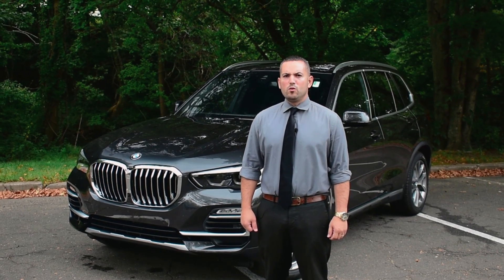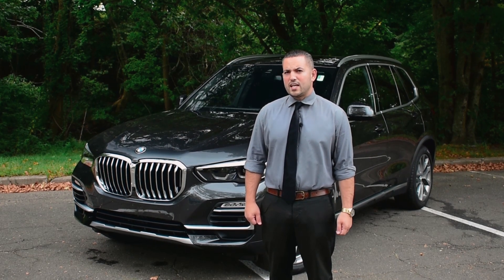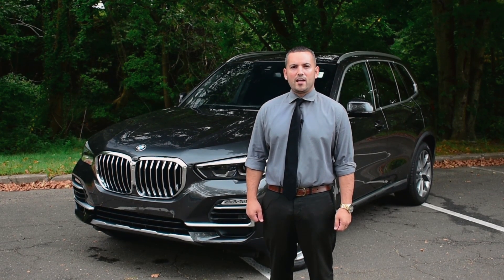Hi, this is Anthony Dominicus from BMW, and today we're going to explore some of the unique features on the 2019 X5 40i X-Drive.